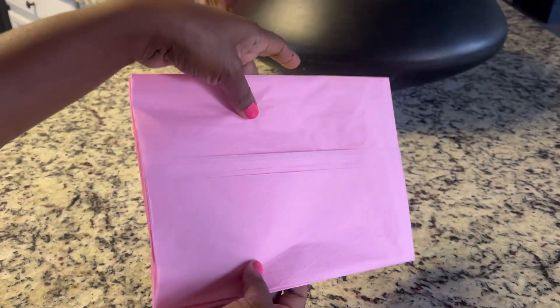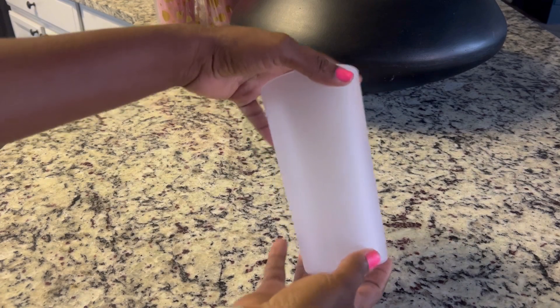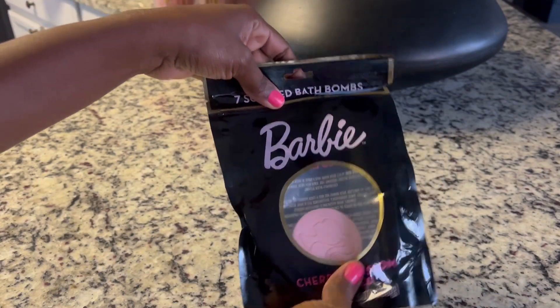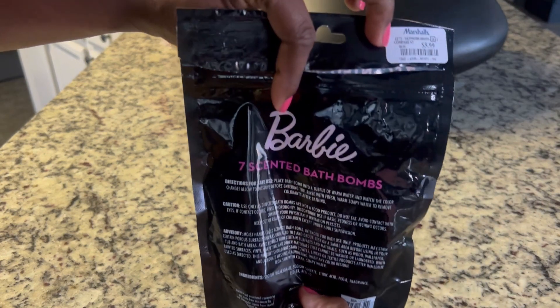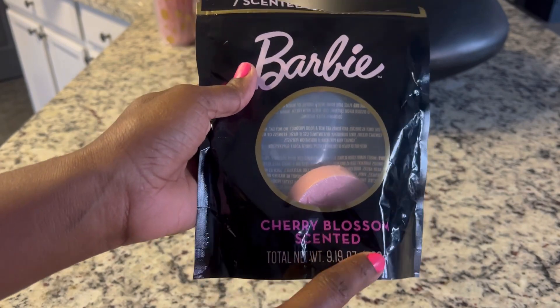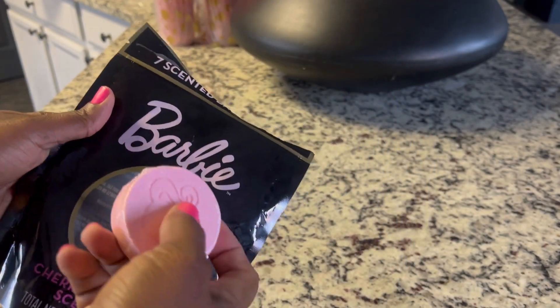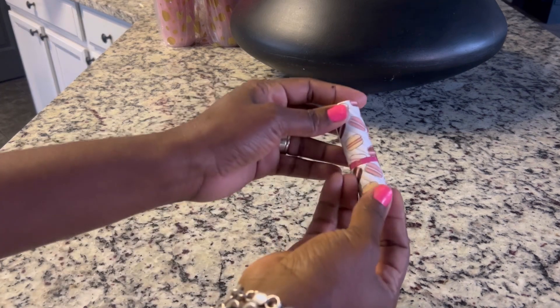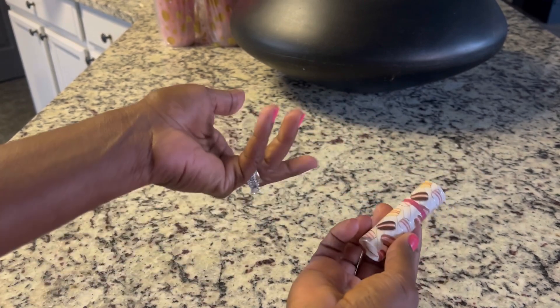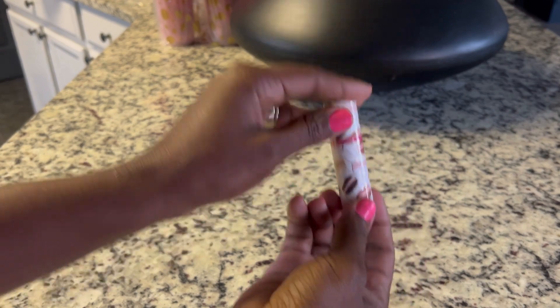I'll definitely link everything below. I had extra tissue paper — you can find this at Dollar Tree, I got this one from Target for 50 cents, it's lavender but it looks pink. I went to Marshall's and got some bath bombs, a pack of seven for $5.99 — cherry blossom scent, very wonderful. I also bought a variety pack of lip balm that came in a pack of four for four dollars. I'll include one in each gift bag.